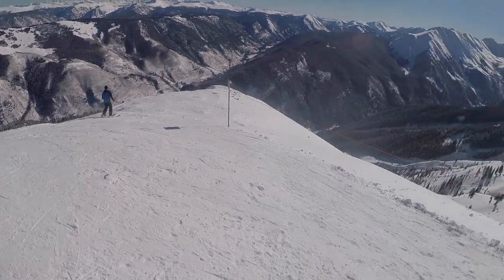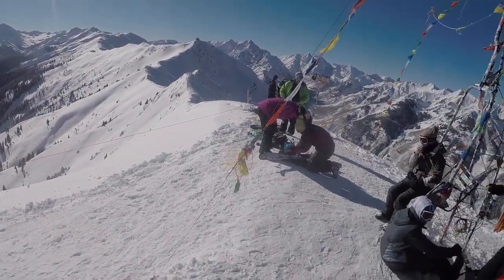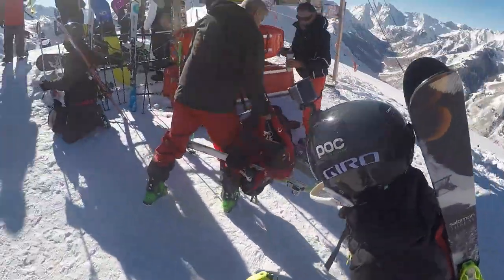Drum roll please — we made it to the top finally! I wasn't really timing it but it was probably about an hour. My brother is kind of slow. But yeah, we made it to the top and it is just beautiful up there. It's a really cool experience because you can't get there from a chairlift, so everybody up there had to hike.